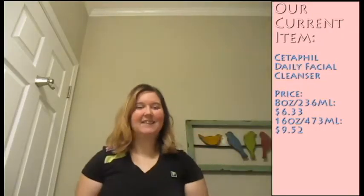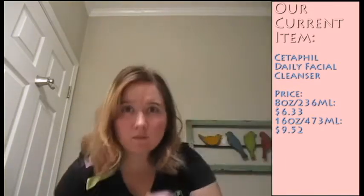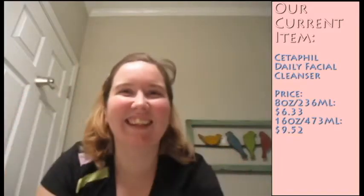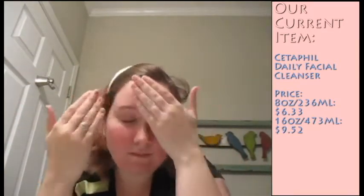Alrighty guys, so one of the first things that you're going to be wanting is a headband. It could be stretchy or it could be a little hard plastic one. This is so none of your hair gets any of the cleanser in it, and it just makes the whole entire face cleansing process all that much easier. So what you see here is that I put water on my hands because it does recommend having damp or wet skin to apply the cleanser.